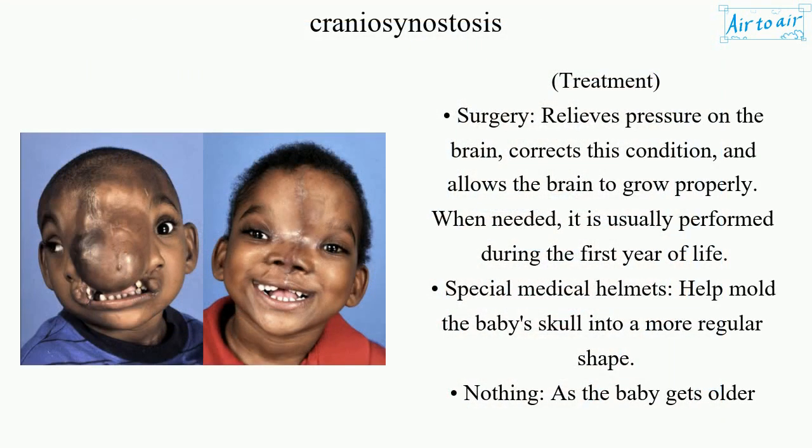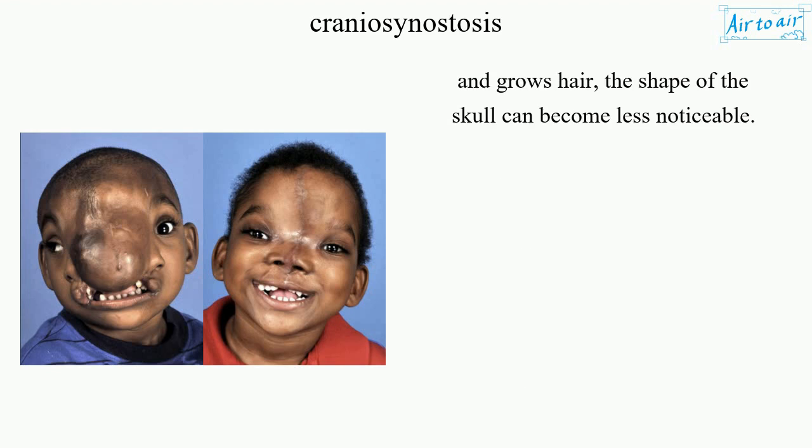Treatment options include surgery, which relieves pressure on the brain, corrects the condition, and allows the brain to grow properly — usually performed during the first year of life when needed. Special medical helmets can help mold the baby's skull into a more regular shape. In some cases, no treatment is needed, as the shape of the skull can become less noticeable as the baby gets older and grows hair.